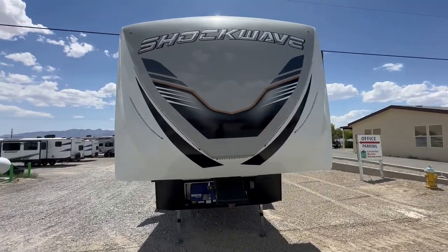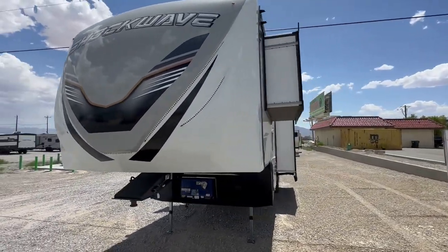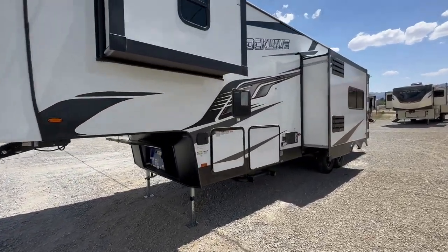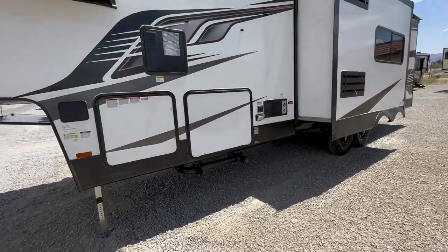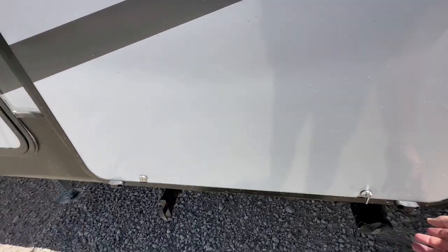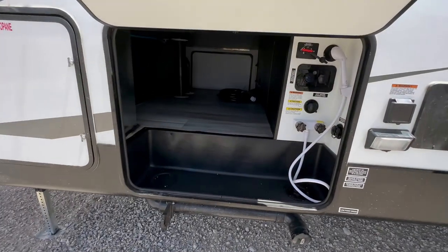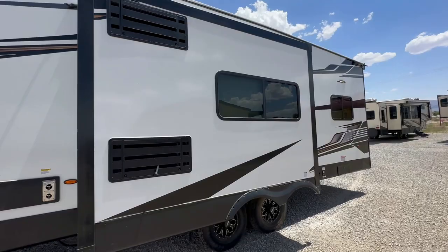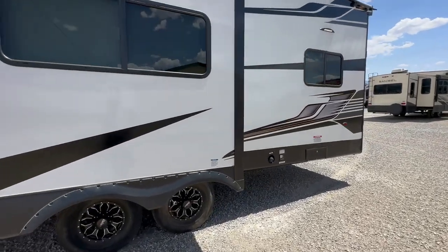Welcome to HBRV Lifestyle. I'm your Honey Badger doing a Shockwave fifth wheel tour — this is the 32 FW GDX. It's got a 5,500-watt generator, electric stabilizers, solar, arctic package, outside shower, pass-through storage, and a fuel station.